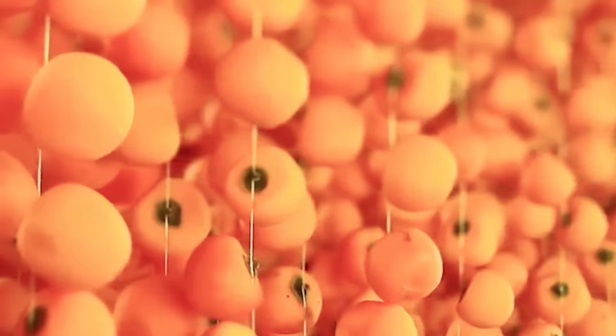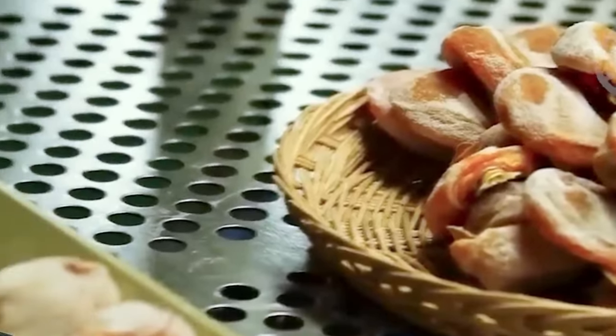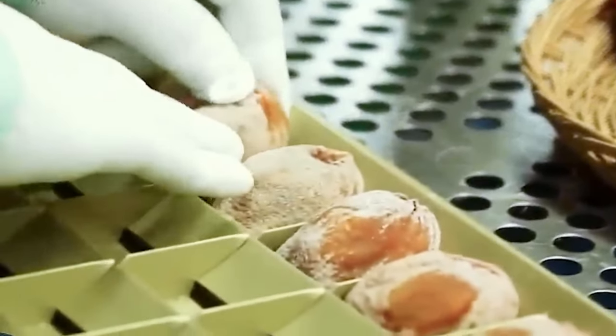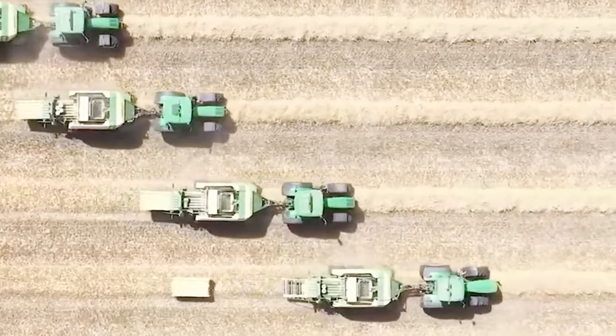Harvesting becomes a breeze, all thanks to the power and versatility packed into the Massey Ferguson 80650. This tractor handles tough soil and rough weather conditions with ease.